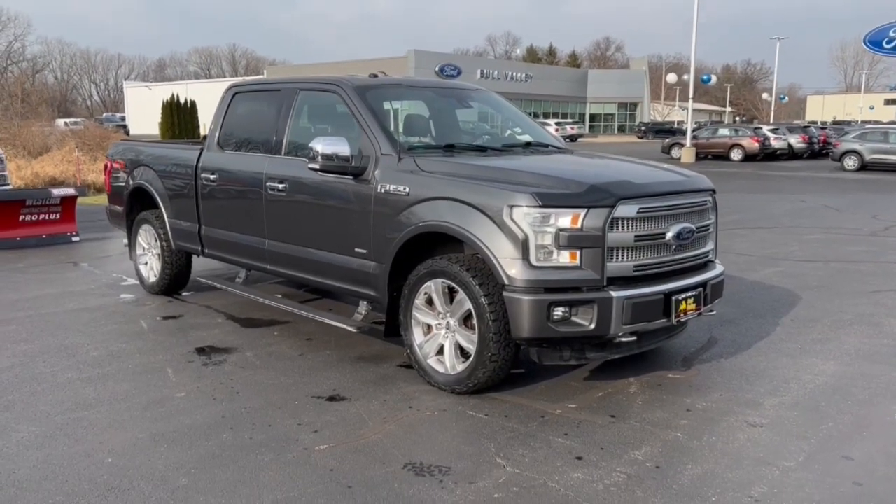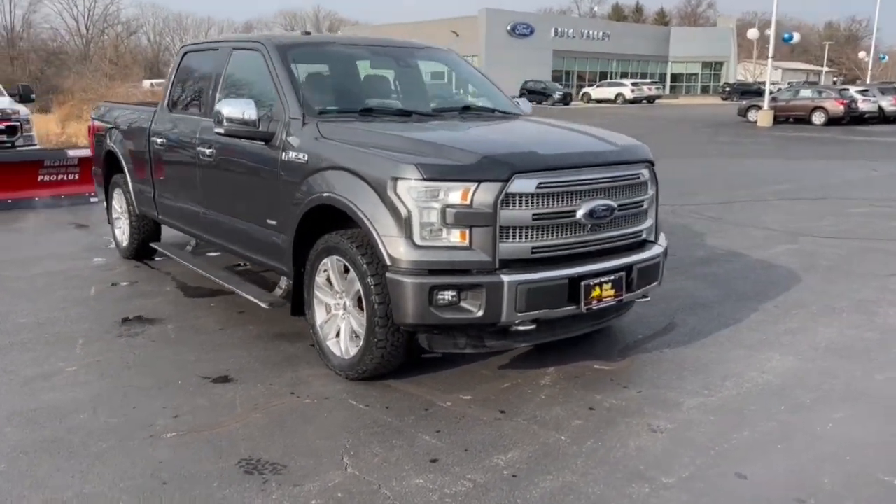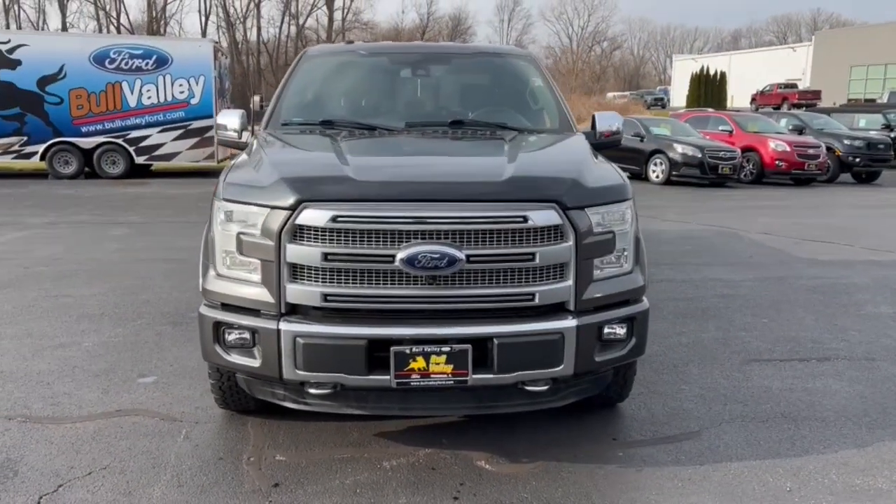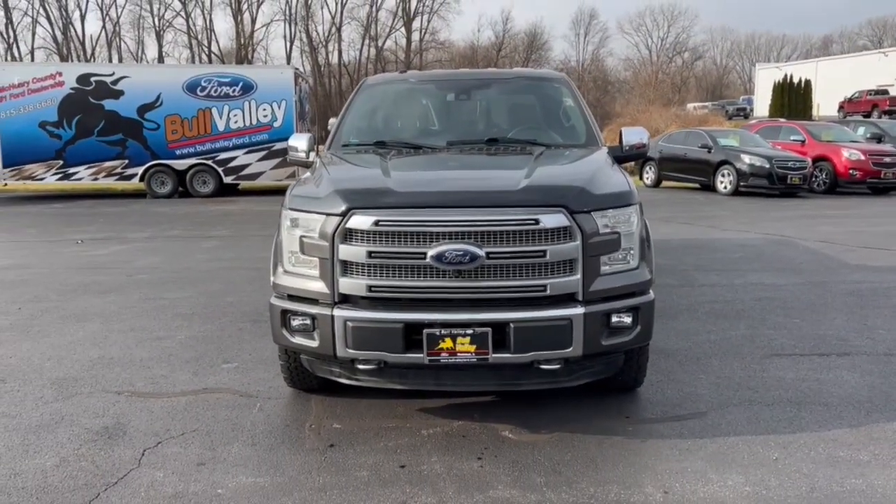Take a moment to check out the 2016 Ford F-150. This vehicle still has fewer than 90,000 miles on the clock, so it won't last long.